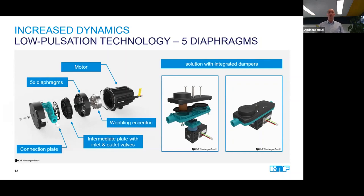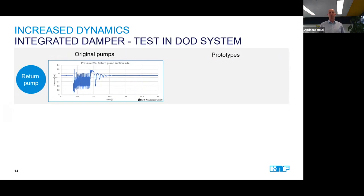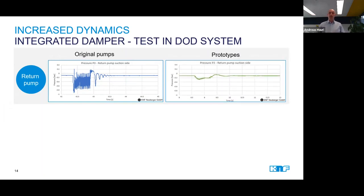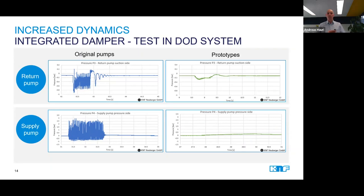During the development of the smooth flow pumps, we were able to test the pumps directly in a customer's DOD system, and we measured the pulsation on both sides of the pump, on the inlet and the outlet side. Looking at the two charts, it is clearly visible that there is a huge improvement over the conventional one-headed pumps. With the tested smooth flow prototypes shown here on the right side, the pressure peaks nearly disappeared completely. This impressive reduction of the pulsation helps to increase the efficiency of the ink transfer and therefore has a direct impact on the printing process.